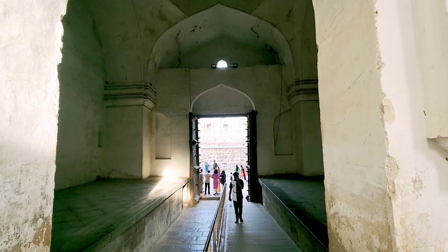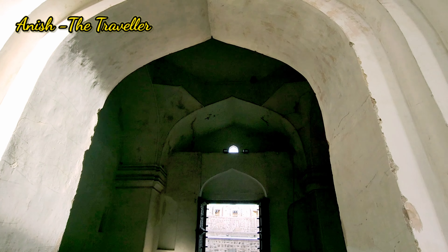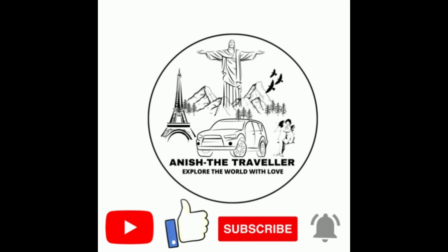This is all about Golconda Fort. We are going to sign off with the promise of a new video. Please do like, subscribe, and share our channel. Thank you for your support.